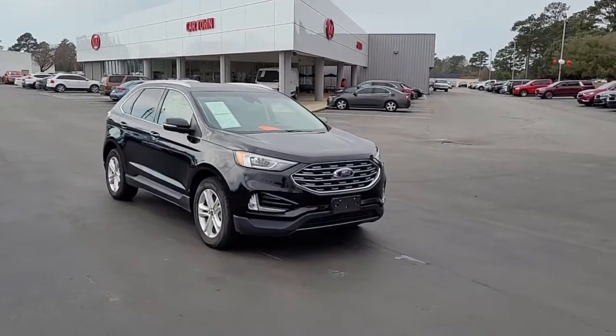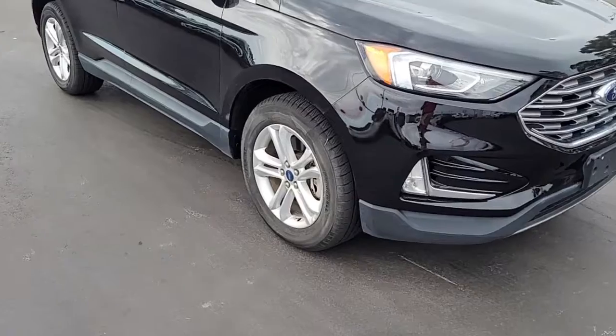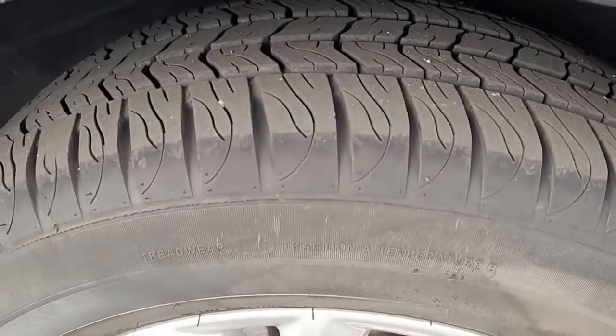Welcome to Cartown Kia, Florence's Used Car Inventory Video Series. This is a 2019 Ford Edge SEL here at Cartown Kia, and I want to walk around this vehicle, let you get a good look at it, let you see the condition it's in and what it has to offer.